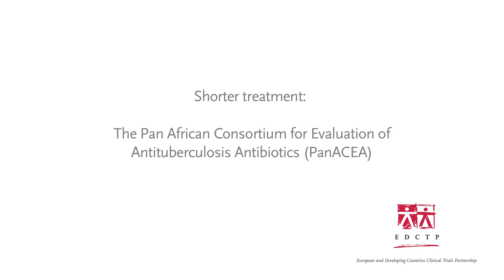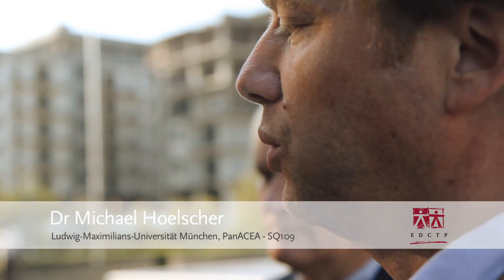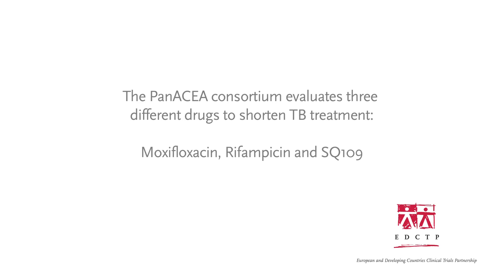What we try as a consortium is to scientifically achieve whether it would be possible to do treatment shorter, like four or three months. There were three independent consortia with three different drugs to develop further. We have learned over the last two years that the time is basically over where a company or a single organization can develop one drug by itself. TB drug treatment is always a combination of more than one drug, with up to 750 different combinations possible, making it a major undertaking to find the best combination.